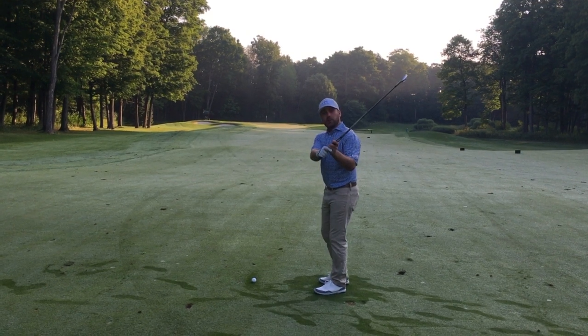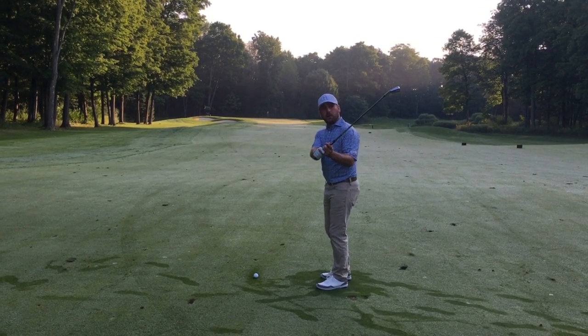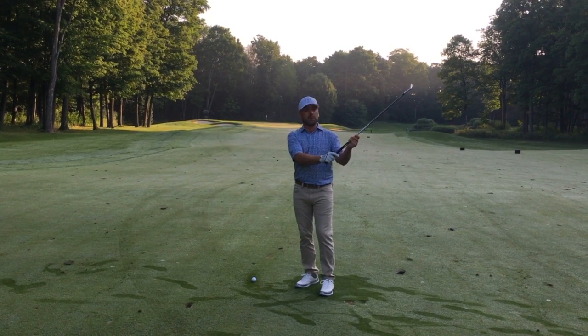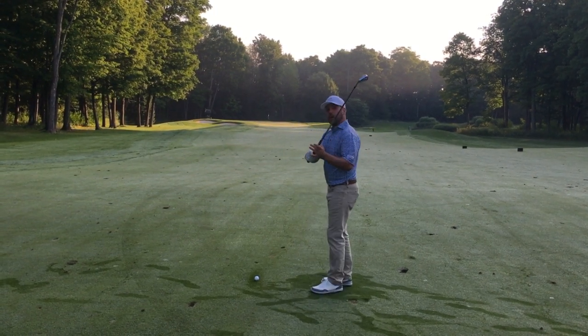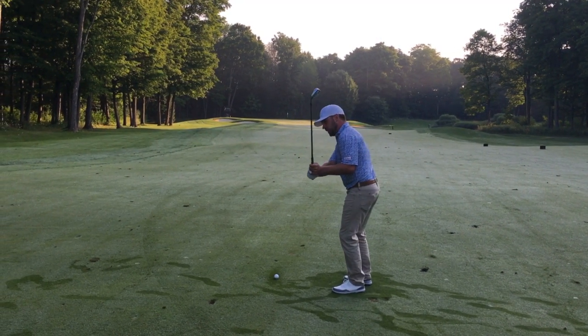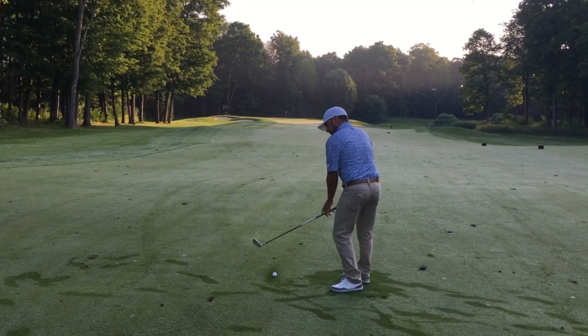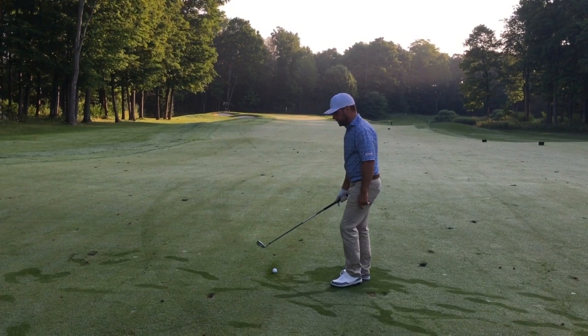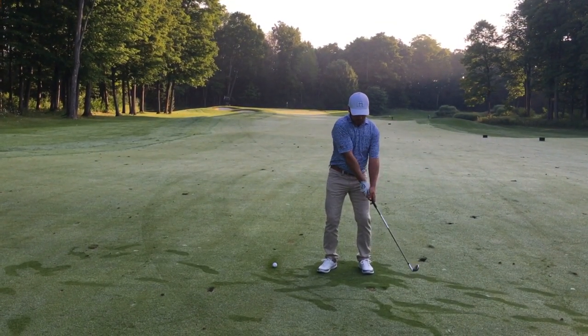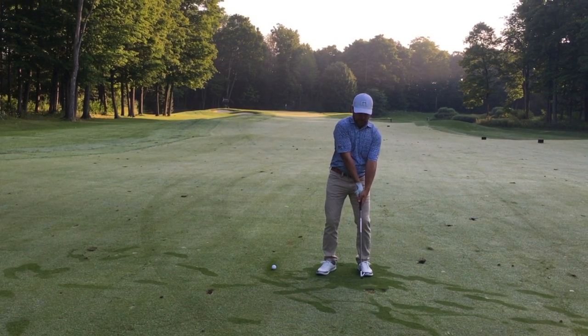On your downswing, if your clubface is open, your body is going to make compensations that we don't want in order to get that club on the ball. When the clubface is open, we're going to have a tendency to come across it to compensate and square that clubface, or we're going to have a compensation of throwing the club to square the clubface.